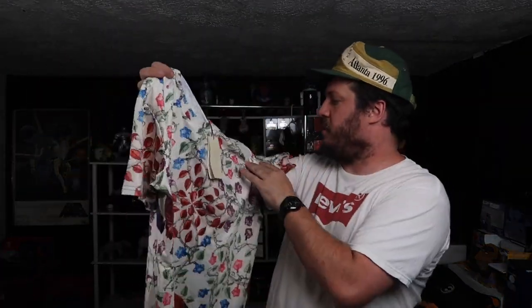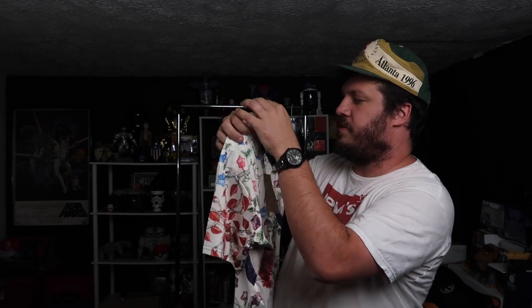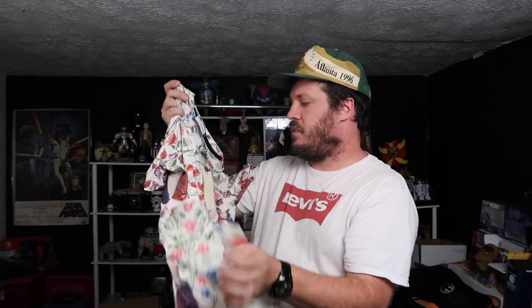He mentioned he has a Gucci shirt in here, and he wasn't sure if it was legit or not. Got the Gucci tag — I'm nearly 100% sure this is fake. He didn't know, he just threw it in there. Yeah, this is definitely fake, I believe. Still a cool looking shirt, but I do think it is a fraud. It was a good thing he didn't sell that on eBay. We've got a Tapout shirt from probably early 2000s here.